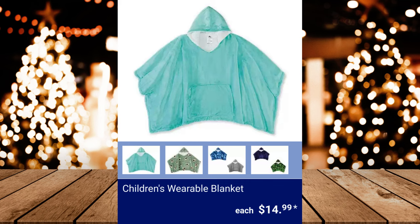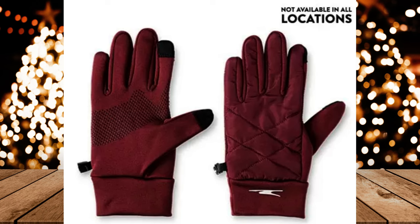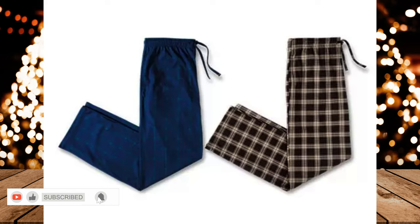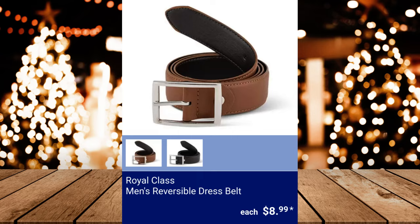Children's Wearable Blanket, $14.99. Crane Men's or Lady's Hybrid Gloves, $7.99. Merry Moments Men's 3-Pack Holiday Boxers, $9.99. Royal Class Men's 2-Pack Sleep Pants, $12.99. Royal Class Men's Micro Plush Bathrobe, $8.99.